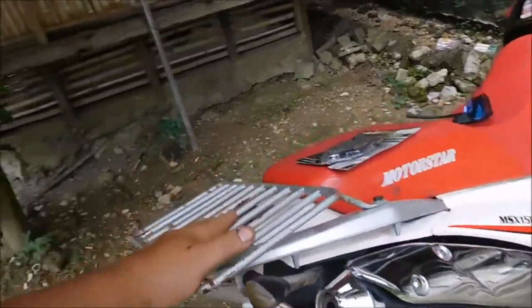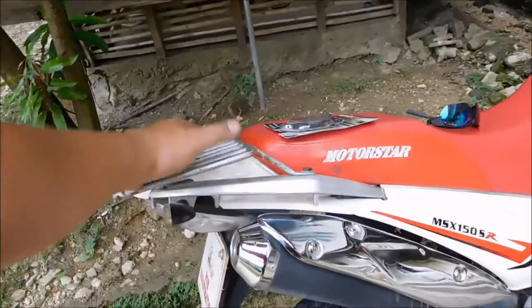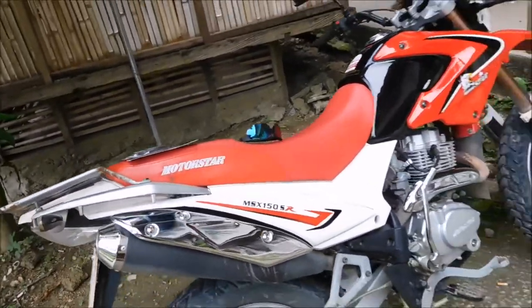So you have to remember if you buy this Motostar model: this model cannot carry a lot of weight here. It's not good for that.